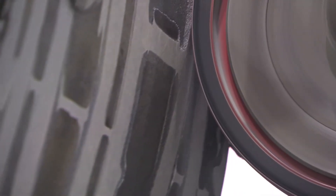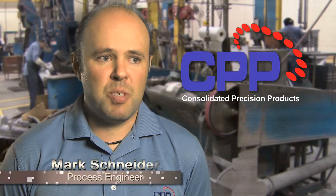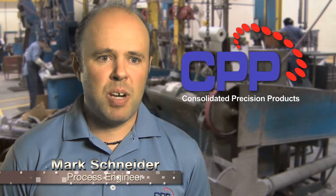You get a nice finish, the product lasts, you're not having quality issues with some batches — it's very consistent from a process engineer's point of view. It's a great product.